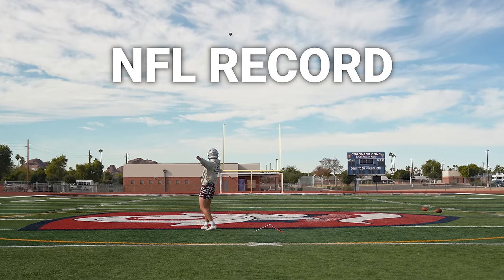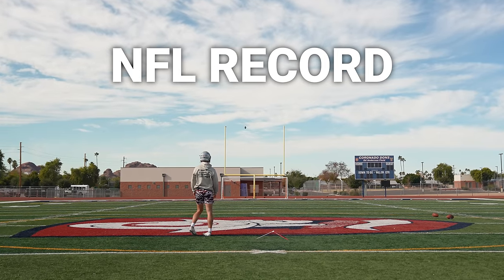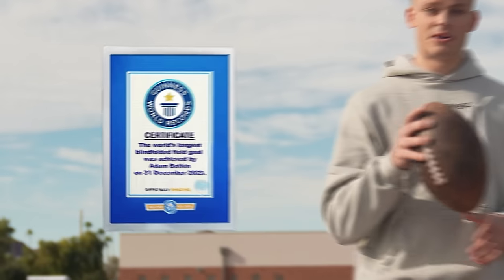Today we're breaking a field goal record, and not what y'all are thinking. If I wanted to break the NFL record, I'd go back to 67 yards and put it right through the post just like this, but that's not what we're doing today. I'm talking about the blindfolded world record field goal. Some big names have attempted this kick, like Pat McAfee destroying MMG, but a couple of those are before the record was set by Daniel Shoemaker in 2021. He set the world record at 50 yards, and that's what we're beating today.